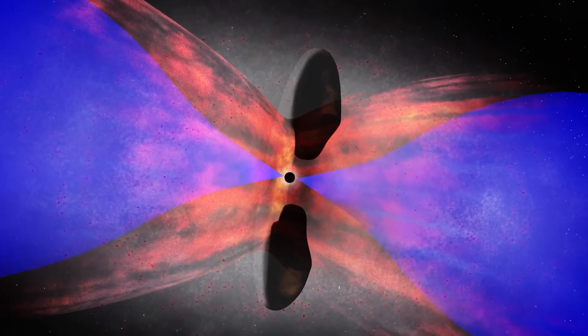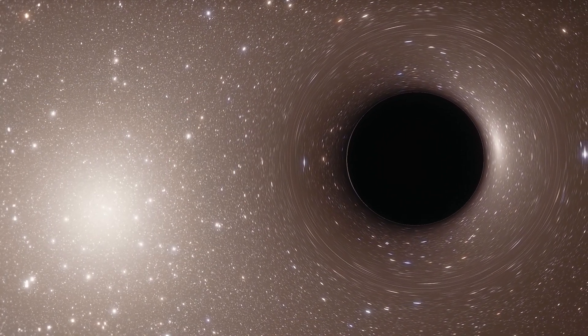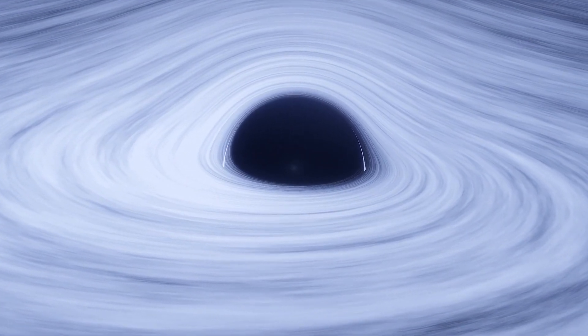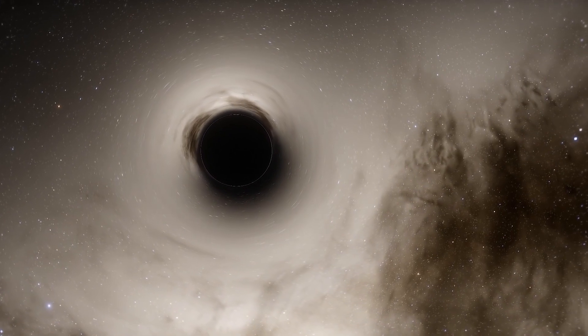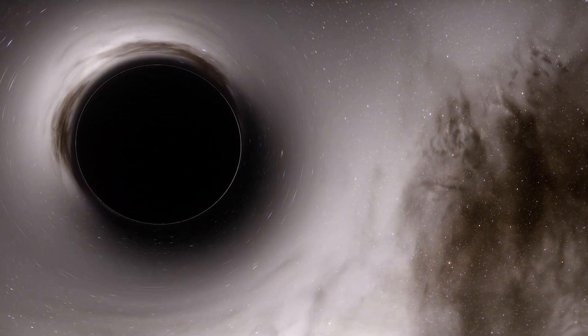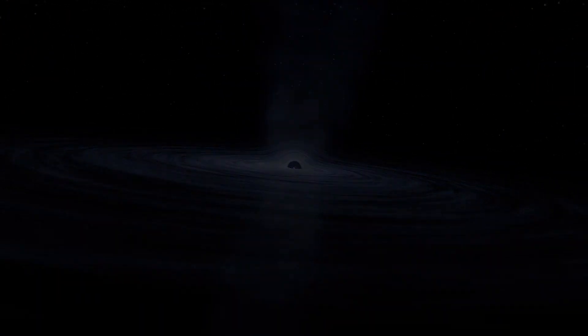During that billion-year period, astronomers are still not sure why so many black holes existed and how they grew to such dimensions. The process of their sudden formation in our young cosmos remains a mystery. Astronomers continue to research even younger primordial black holes, which may have arisen shortly after or even before the Big Bang according to some theories, but so far they remain elusive.